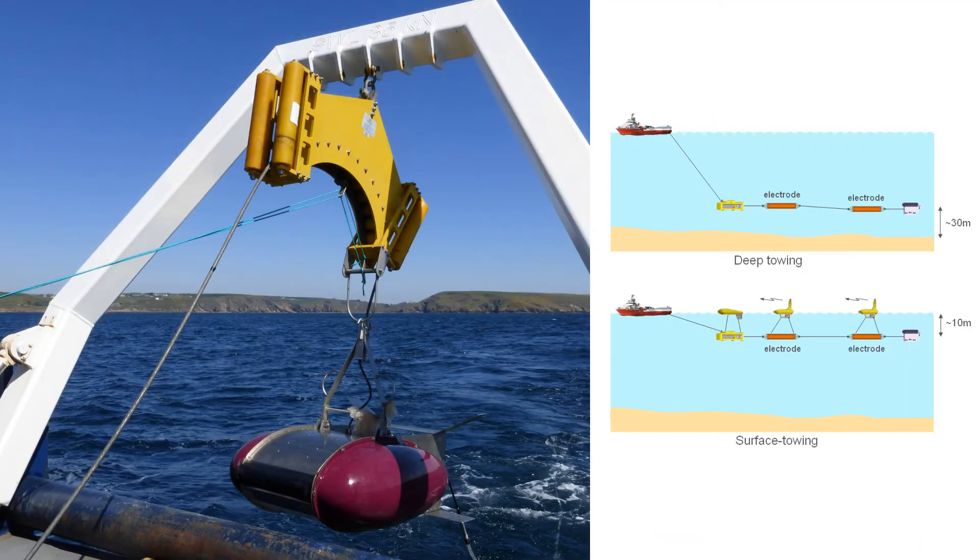Today, submersible vehicles, submarines, and autonomous vehicles like drones allow scientists to make direct observations of the ocean floor. In many cases, these vehicles may tow echo sounders or seafloor imaging devices, providing a wealth of data about the bottom of the ocean.